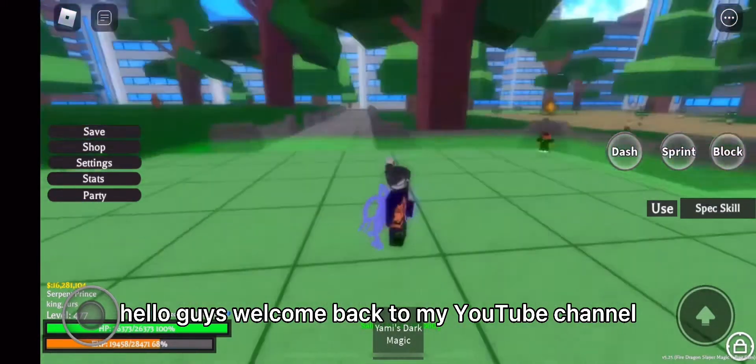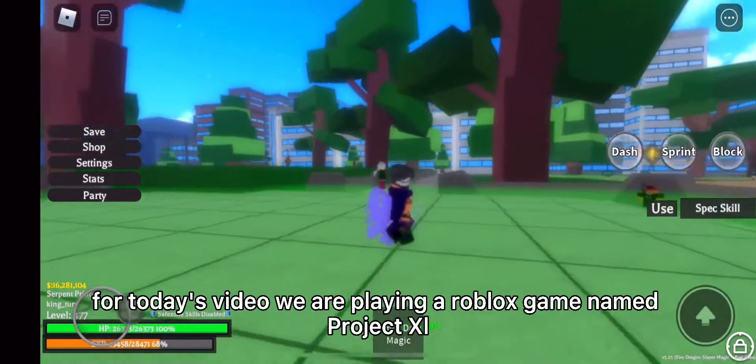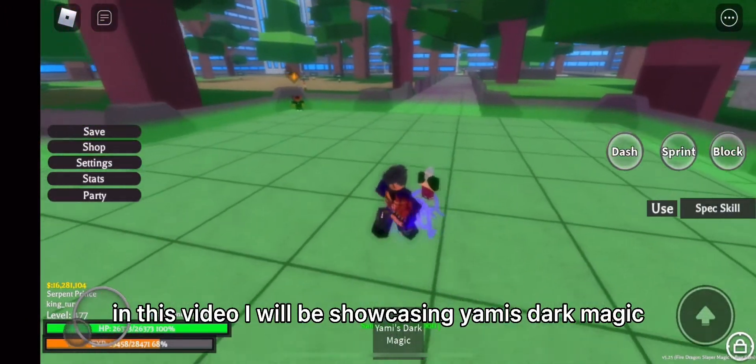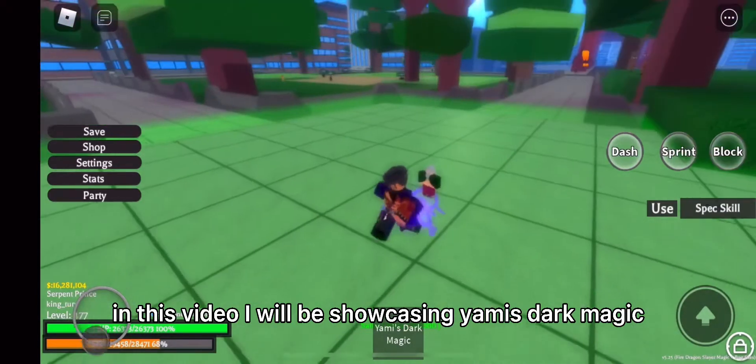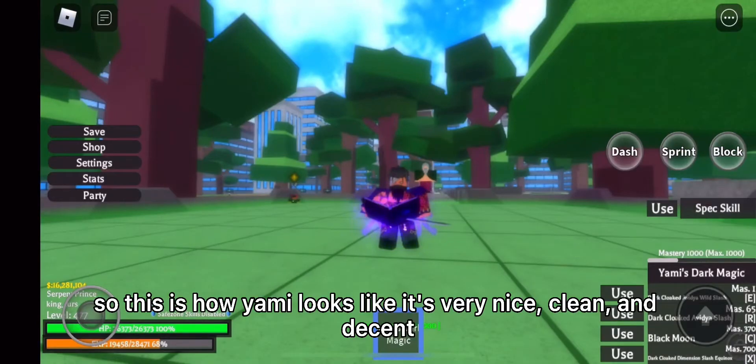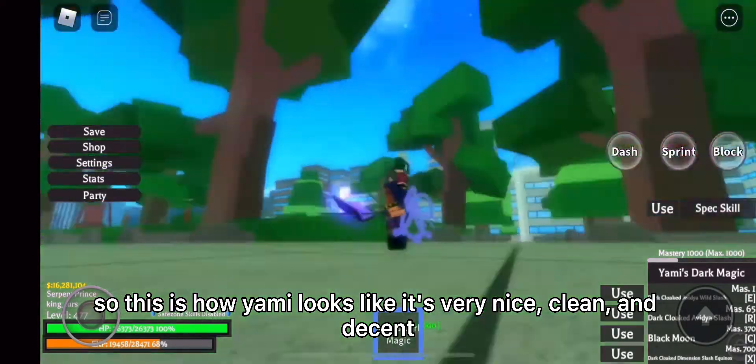Hello guys, welcome back to my YouTube channel. For today's video we are playing a Roblox game named Project XL. In this video I will be showcasing Yami Dark Magic. This is how Yami looks like — it's very nice, clean and decent.